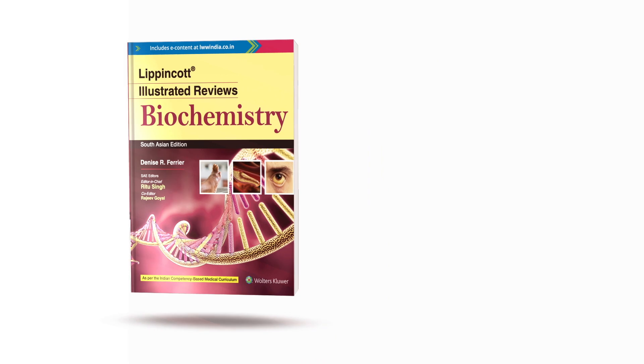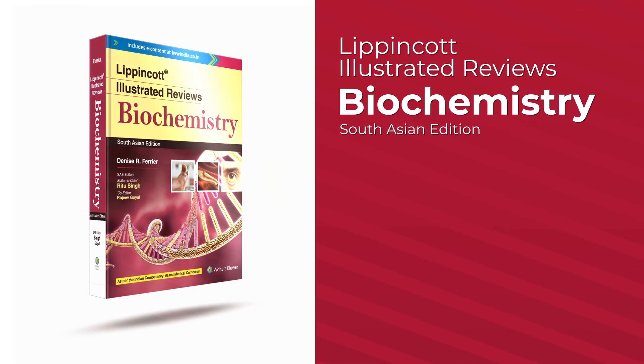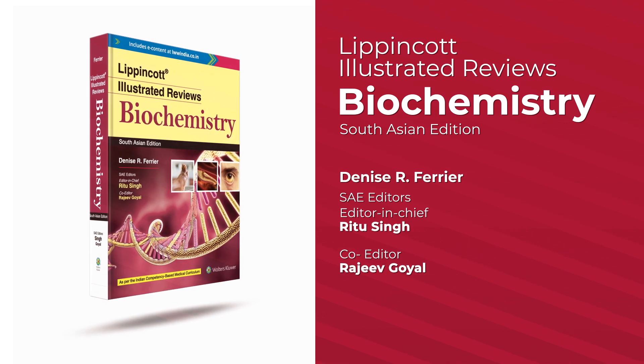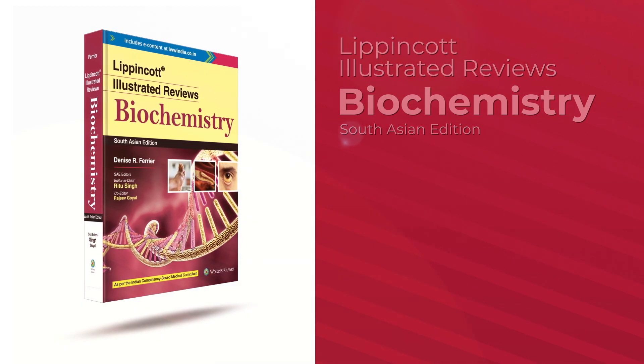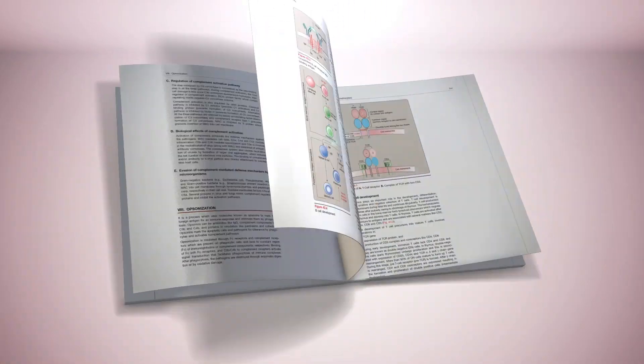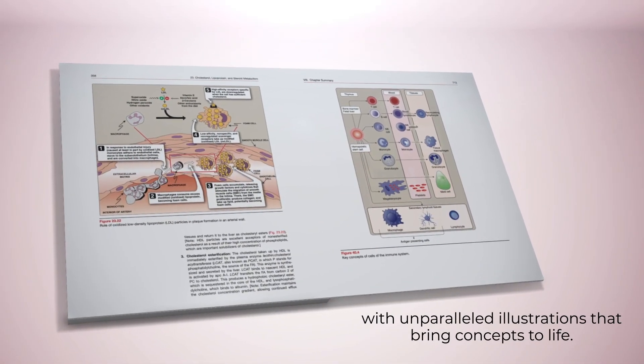Lippincott Illustrated Reviews Biochemistry is the long-established best textbook for mastering the essentials of biochemistry. This classic textbook helps students quickly review, assimilate and integrate large amounts of complex information with unparalleled illustrations that bring concepts to life.